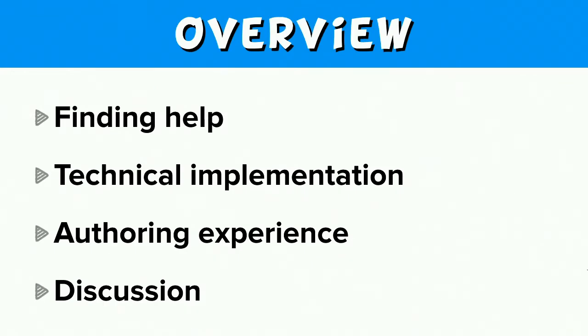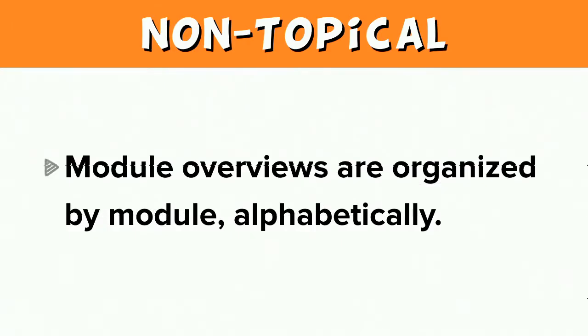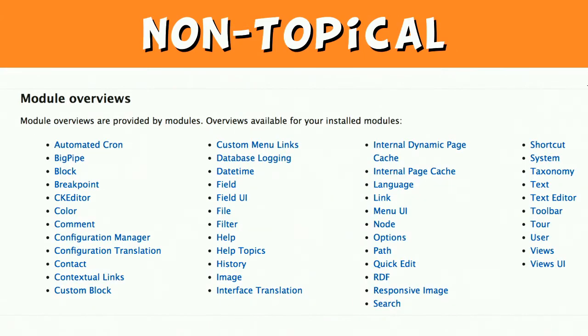I'm going to present the limitations and desired features of a new help system in three broad categories: finding help using Drupal's help system; the technical implementation, which really does impact the final category; and the help authoring experience. The first limitation is that help is not organized in a topical manner — you can't find help by topic or by your goal, only by the name of the module. On the admin help page, module overviews are organized by module alphabetically.